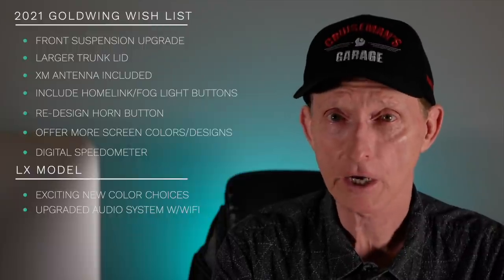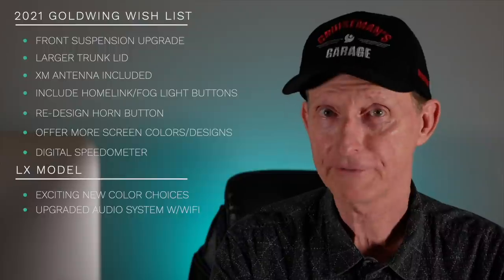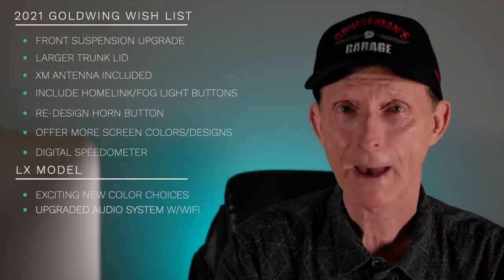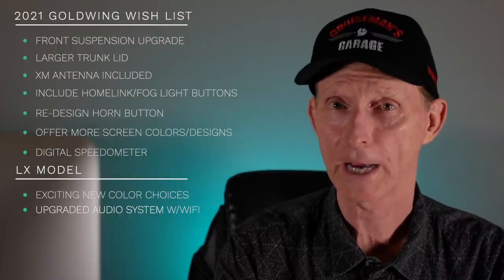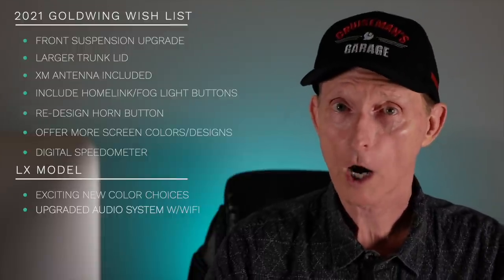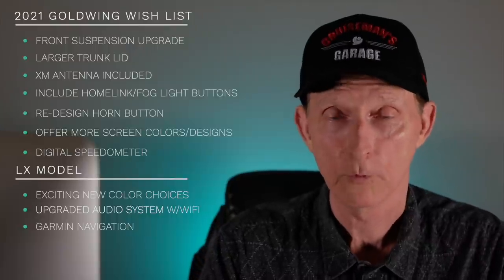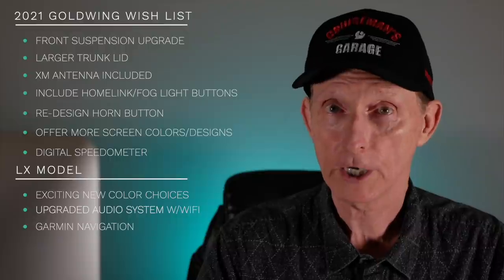I'd like to see a completely different audio package on this LX model Gold Wing. It would include built-in Wi-Fi — when you pull into your garage, it connects to your home Wi-Fi and automatically downloads updates to the navigation and audio systems. You wouldn't have to copy it to a computer, put it on a USB card, and wait an hour for the bike to update. This new audio package would also include a much better navigation system from Garmin, compatible with Basecamp. Honda can license that technology from Garmin and put it in this new audio package.